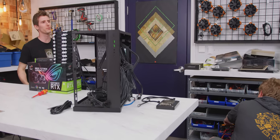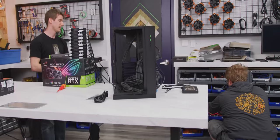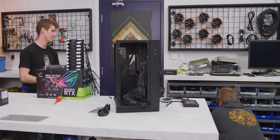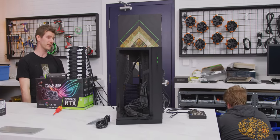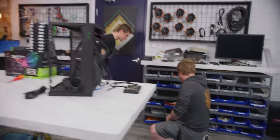Back in the day, Gigabyte used to ship powder-blue SATA cables — on their high-end stuff during the X58 era. That was pretty awful. DFI took it further with UV yellow cables.